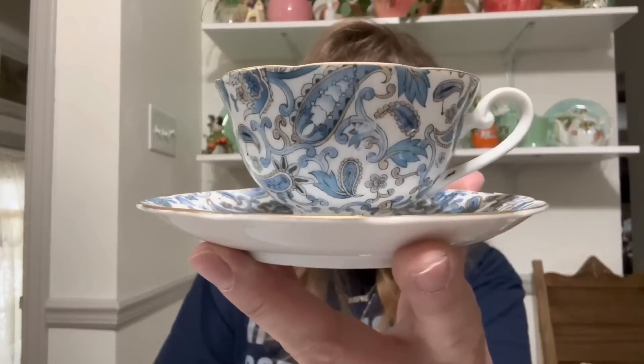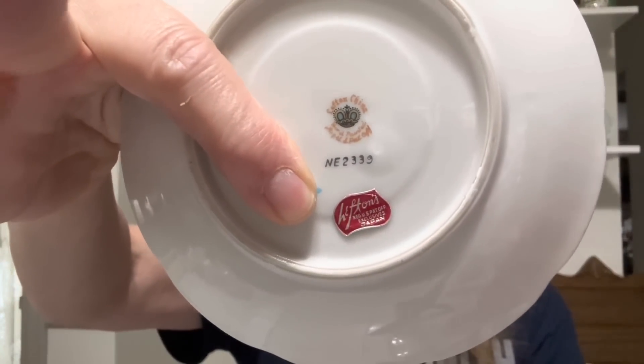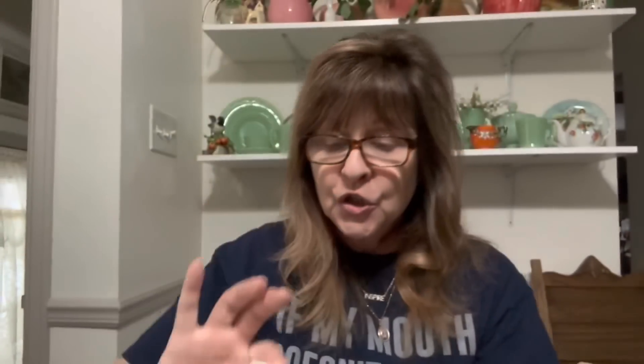Then I found this — this is a Lefton cup and saucer set. It's this beautiful blue paisley pattern — look how pretty that is, isn't that beautiful? It's got gold detailing. Here's the saucer, and the saucer actually has the Lefton sticker. So I was like, I gotta get that. That's a beautiful cup and saucer set.